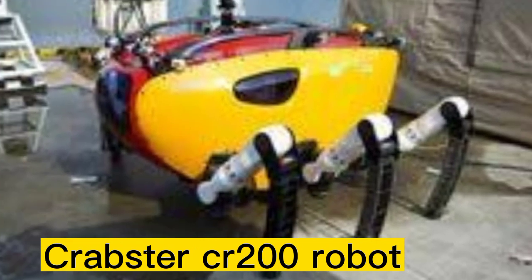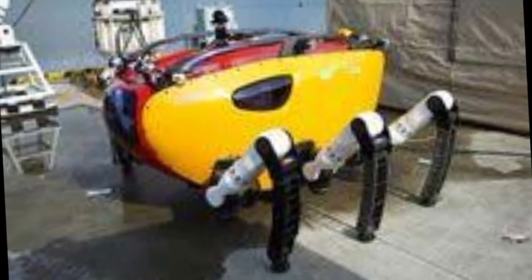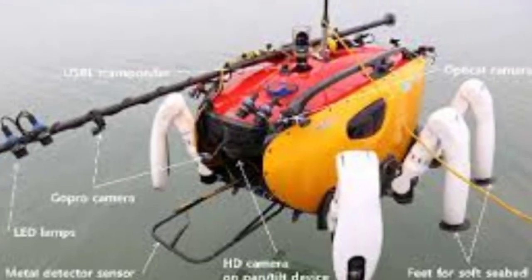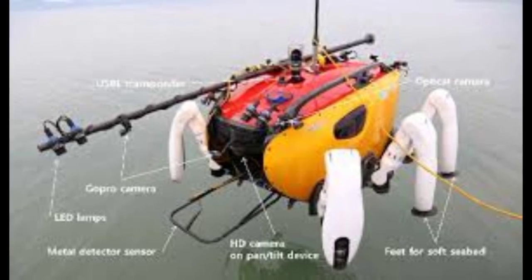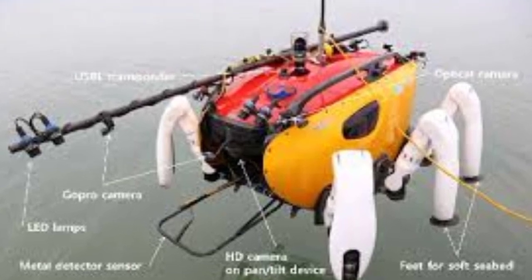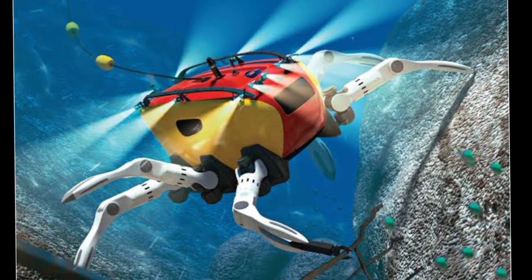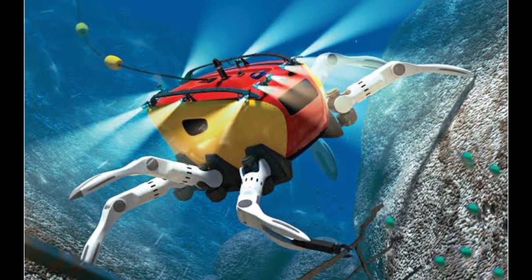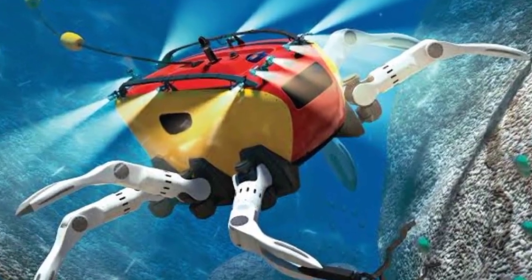Number 1: The Krabs-Turz CR-200 is an underwater robot developed by the Korean Institute of Ocean Science and Technology, KAIST, for deep-sea exploration and research. It is a remotely operated underwater vehicle, ROV, that can dive up to 2,000 meters below sea level and is equipped with various instruments and sensors for scientific surveys and observations.